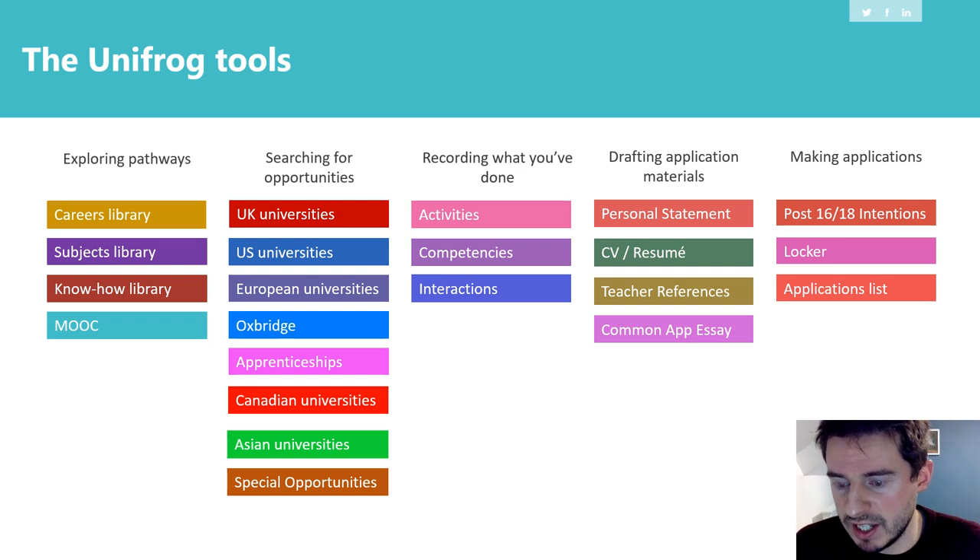From a student's perspective, in year 12 and year 13 — where I'm head of sixth form — students can use this to search for different UK universities, apprenticeships, and universities abroad. They can find out more about certain careers or subjects they wish to pursue at undergraduate level. They can write their personal statements on there, which are important for making applications. They can record competencies so they're prepared for interview questions, and they can go on the know-how library. There's a wealth of different information available.